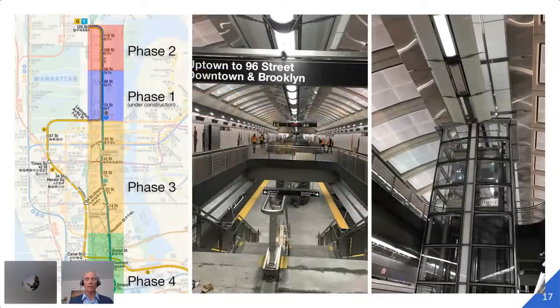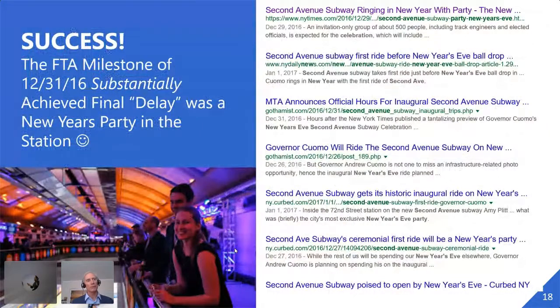Miraculously, we did get the train into revenue service by December 31st. It's a beautiful station — you don't see any station in New York that looks like these. Their ultimate plan for Second Avenue Subway, this was phase one; they plan to go all the way down to lower Manhattan at some point. As a result of using NetPoint and getting that job done, there was one final delay — the governor decided that instead of opening December 31st, he'd have a New Year's Eve party in the station. Governor Cuomo got a lot of good press for getting it done on time.